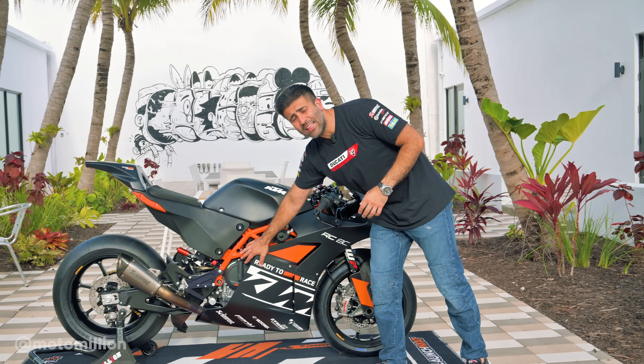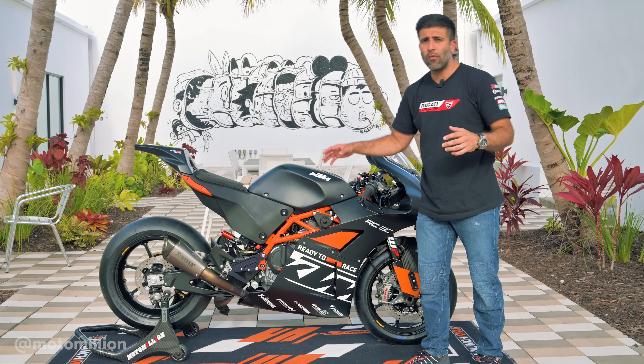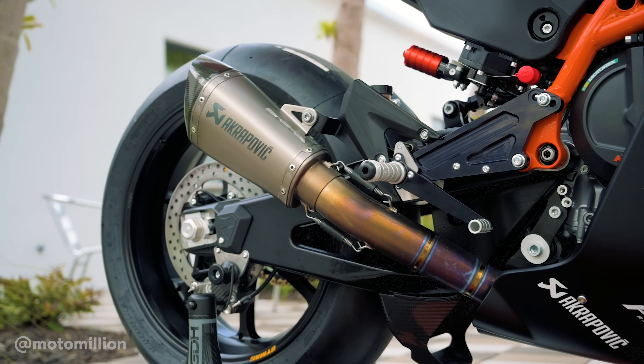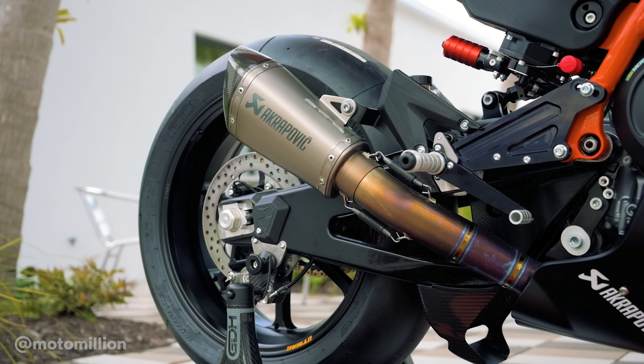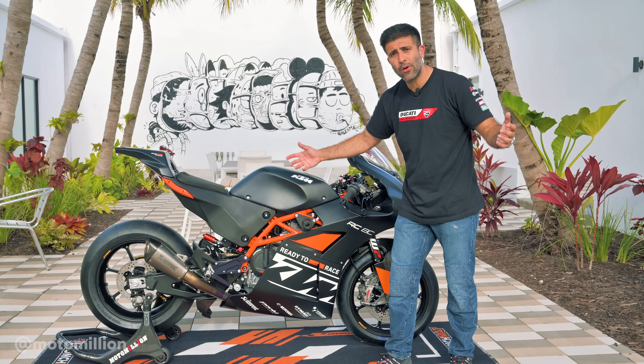The engine is based on the KTM 890 engines that you see in the Duke models. It's been reworked, and over the 2021 model year they've added the full titanium exhaust, titanium valves, and did some head work. I believe the ports on the heads are reworked so that it flows better and it's making more power now.